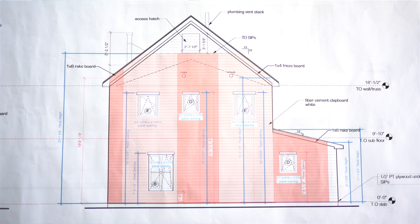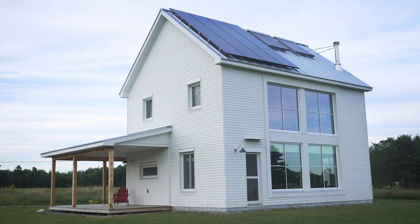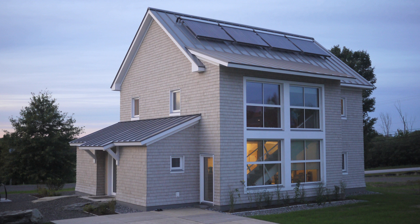The vernacular piece, the environmental piece, the energy performance piece, the need for solar gain, this specific site we're building in — all of that informed this design response.